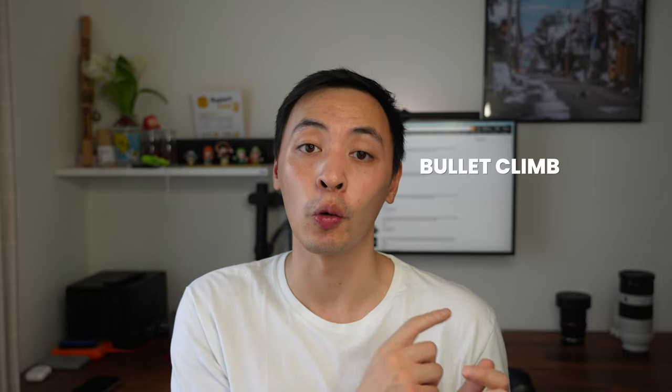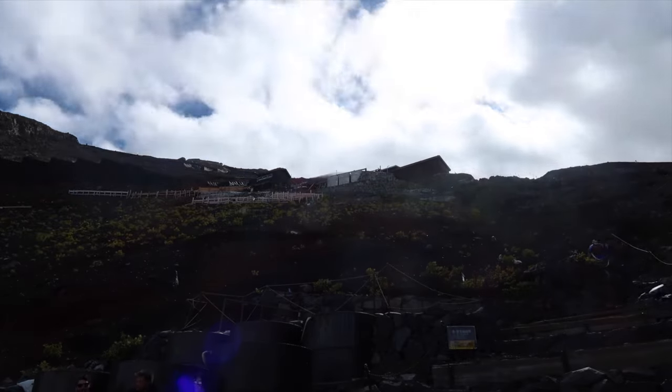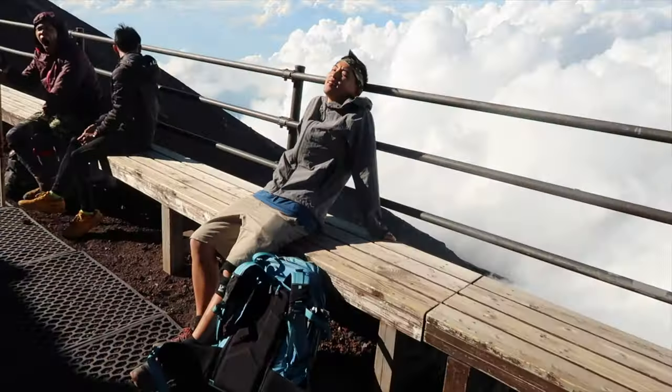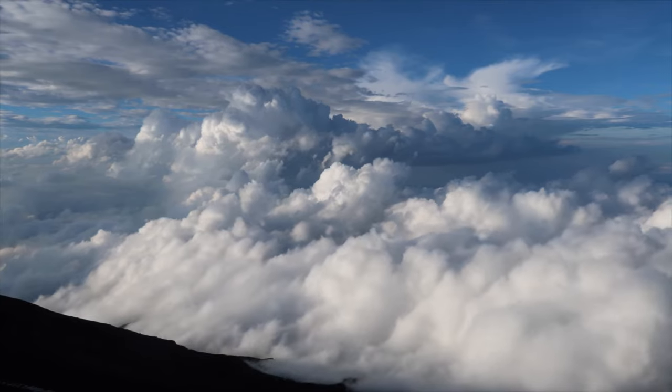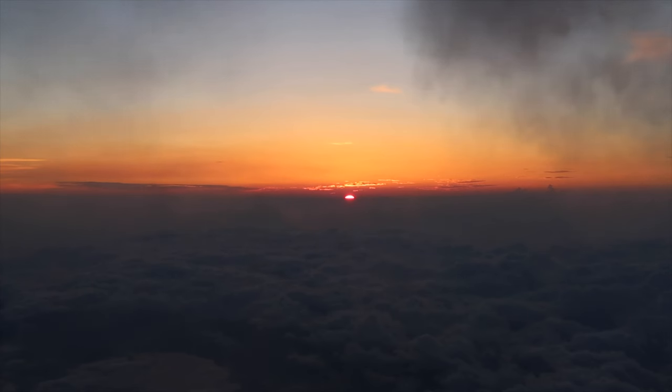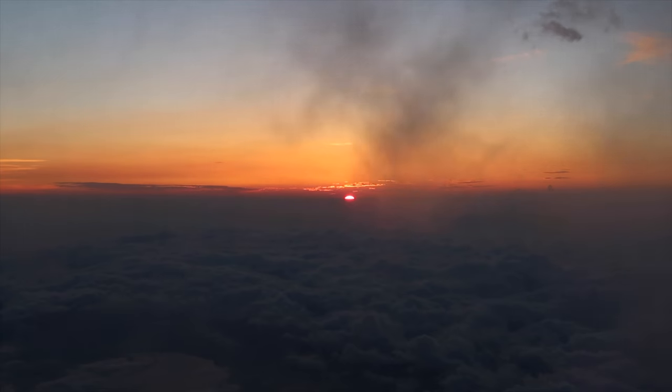We did the climb across two days and that's what I recommend for most people. If you're short on time or want to save costs, you can do what's called a bullet climb — up and down in one day. We don't recommend it. It's very strenuous and you're not letting your body acclimatize. For us it was also about enjoying the climb, photographing along the way, and being able to see sunrise from the top — something you simply can't do without staying a night up there.